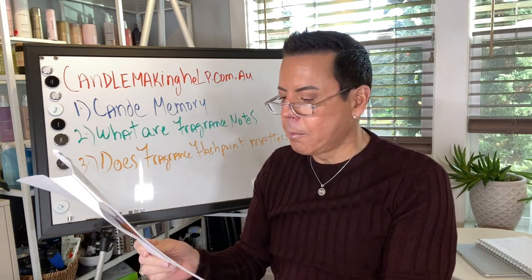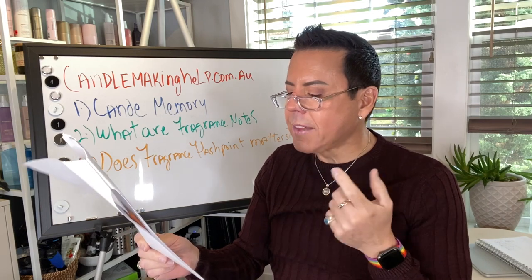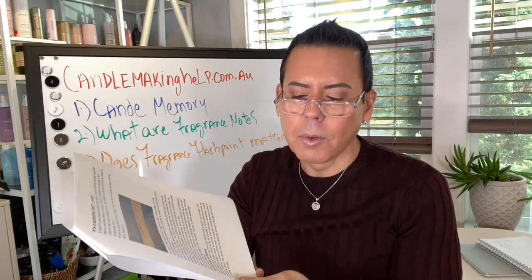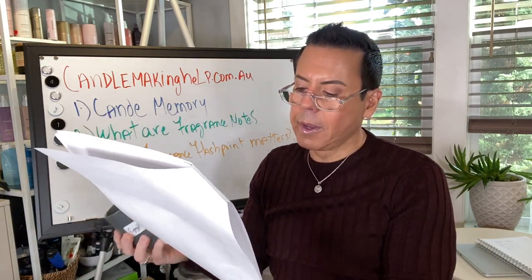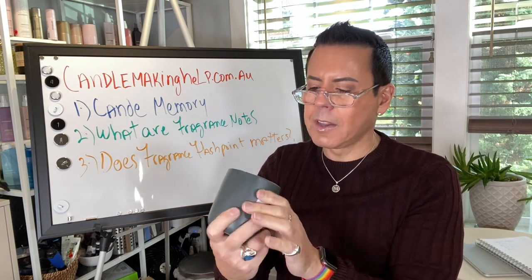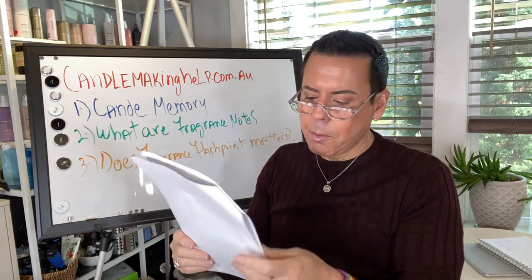Multiple-wick candles will burn slower than a single-wick candle. Instead of tunneling down the center, the wax gets pulled across the entire candle because it has more than one wick — it won't tunnel, it will just spread out more. Now you see what I'm talking about when I say the candle has memory — it depends on the history of the burn.